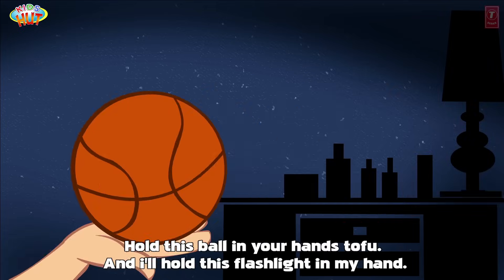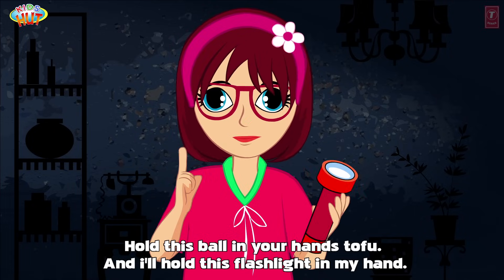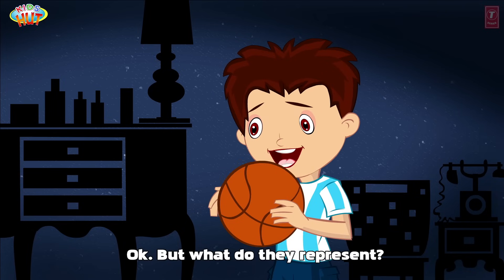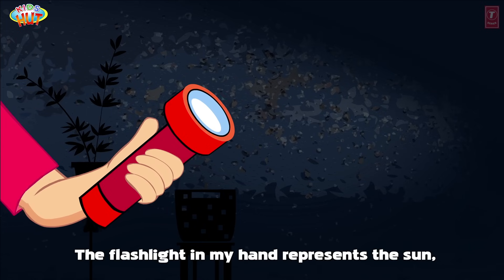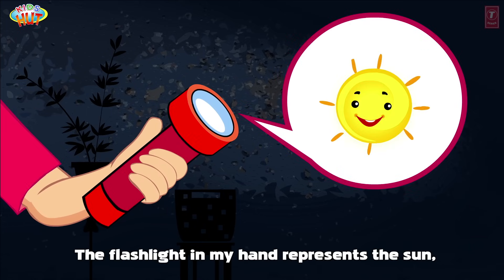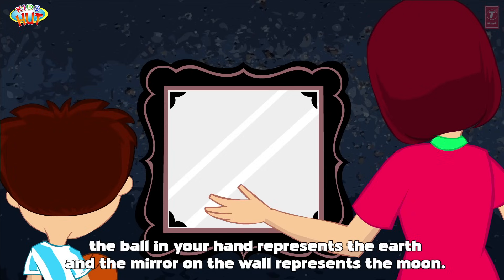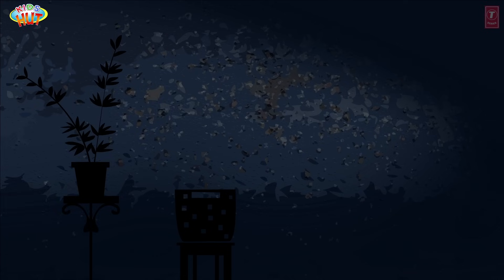Hold this ball in your hands, Tofu, and I'll hold this flashlight in my hand. The flashlight in my hand represents the sun. The ball in your hand represents the earth, and the mirror on the wall represents the moon.